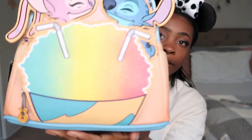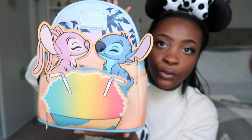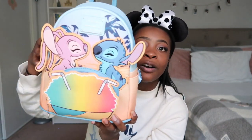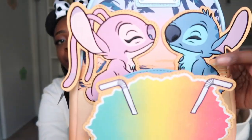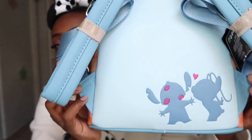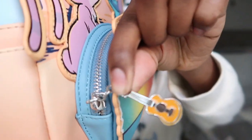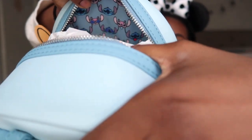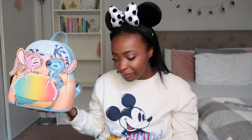My next bag is this super cute Stitch and Angel date night bag. What drew me to it most was the beautiful snow cone on the front — it's all glittery everywhere. I love the background with the palm trees and the sunset. I ordered this off of Toys and Fun. I love Stitch, and when I saw they came out with a bag featuring Angel as well I just had to get it. The zipper pull is this little guitar — just so cute. This one is definitely great especially for summer time.